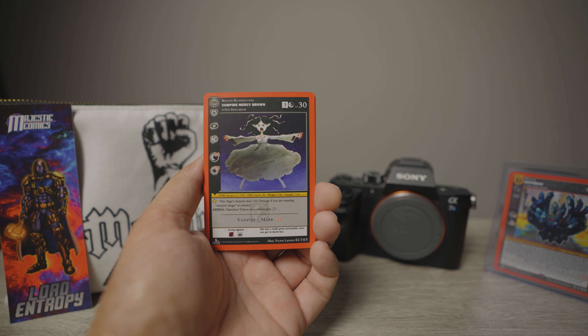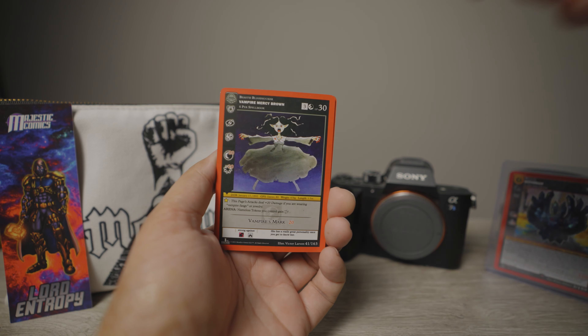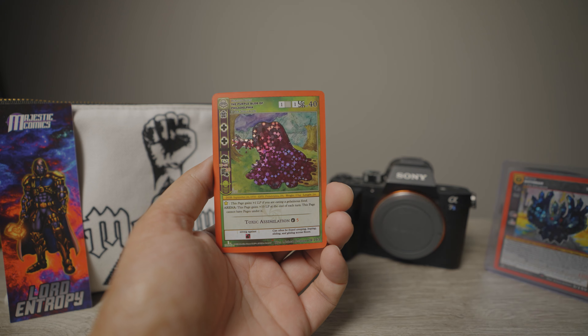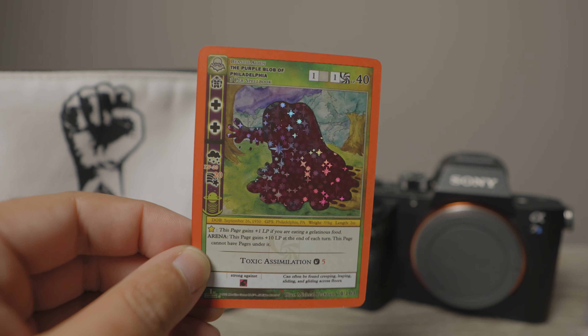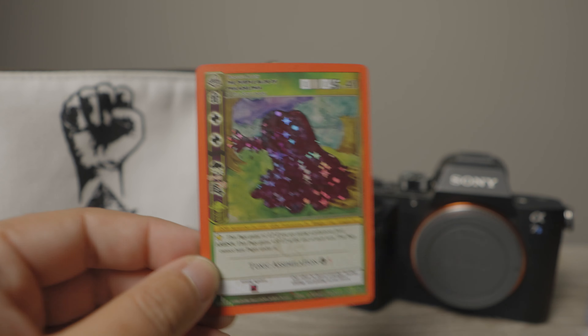Whoa, Vampire Mercy Brown! Yes, that's some dope art. Moat Dug Reverse Hollow. Purple Blobs of Philly — yes, we're going to take it because I don't have it.